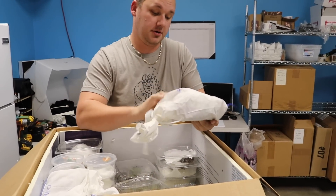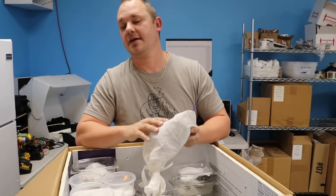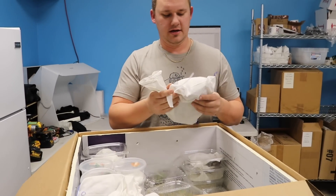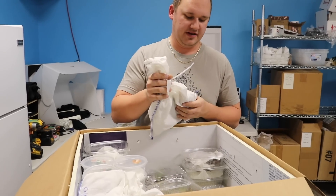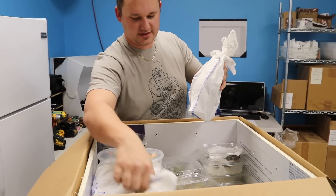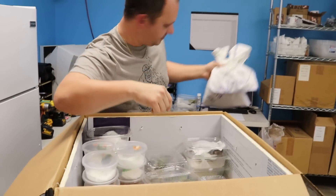These are Chad Blue Tongue Skinks. I don't think it's a locality specific to the country of Chad — I think they're just mine. Won't open those up for you, but I can feel that there's some feisty Blue Tongue Skinks in there, a little smaller size. Those will be awesome. And another bag of Blue Tongue Skinks.